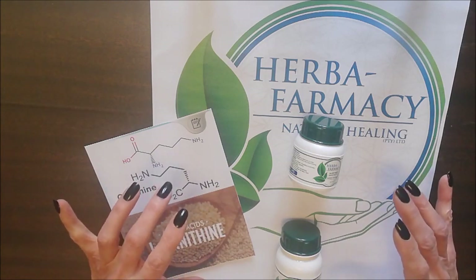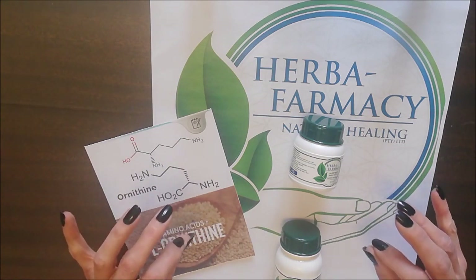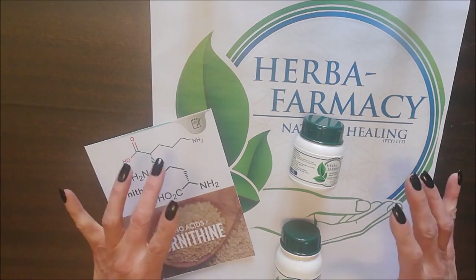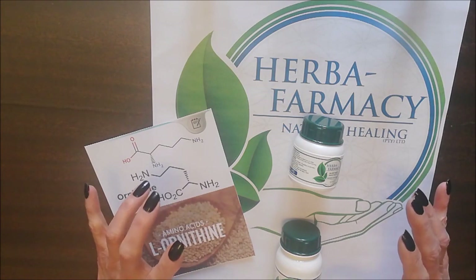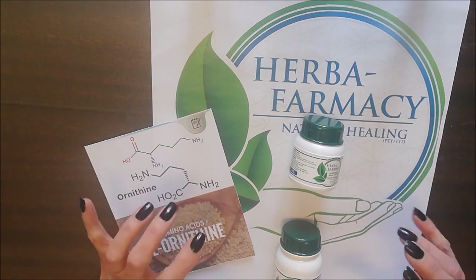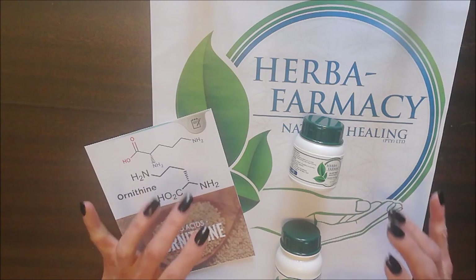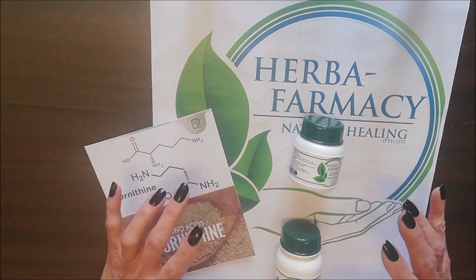Thank you so much for watching. Please look at the link below — you will see there is a link to our blog where you can get far more information on L-Ornithine and the Sleep Deep Capsules. There's also a discount coupon voucher code, a special surprise for those that go to the website and purchase this product. Thank you so much for watching, and see you again very soon. Bye bye!